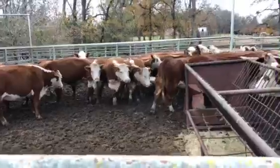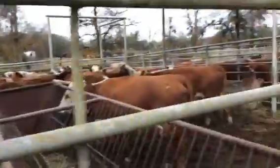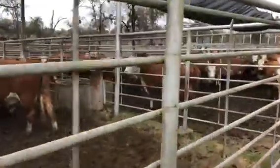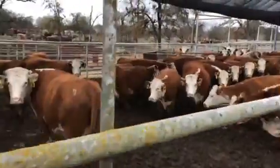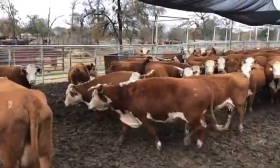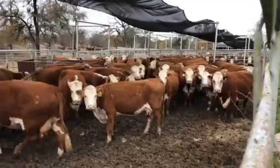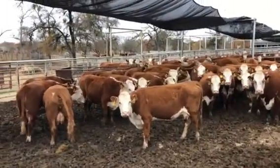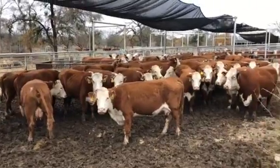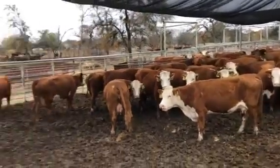These have calves inside and these are all pairs, so they're pairing them up as we speak. All pairs. Look like all those girls are all five-year-olds — this whole pen's five-year-olds. Out of the 200 head I looked at today, I've seen nothing over five. Not an old cow in the deal at all.